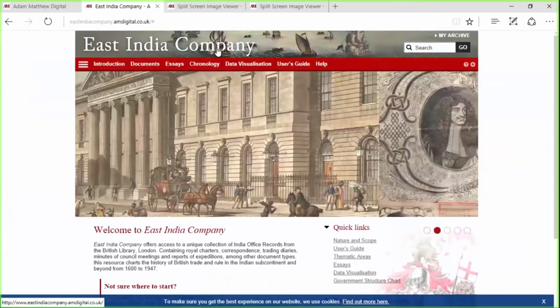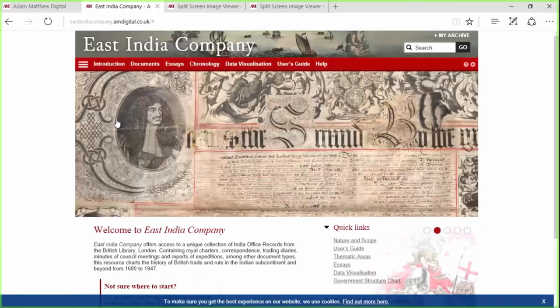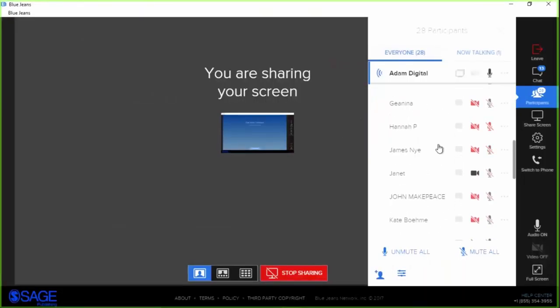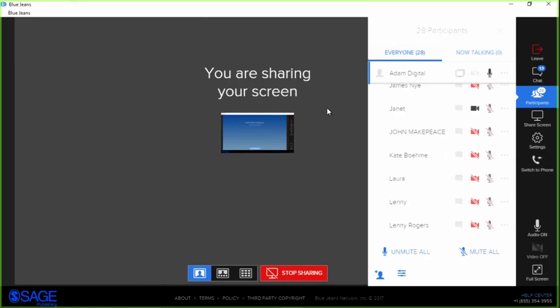That is it from me on the demo. I'm now going to hand over to Dr. Kate Bone from the University of Sussex. Kate is going to talk about an area of her recent research that uses the East India material as a touchstone, and towards the end of her talk we'll be looking at two treaties that appear within the East India records in this resource.